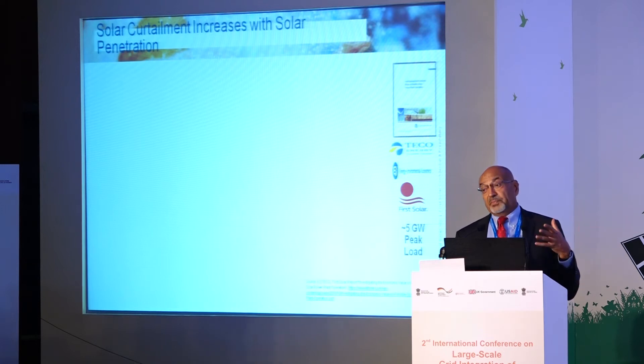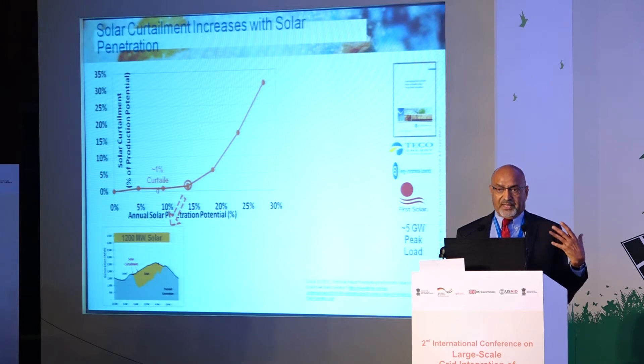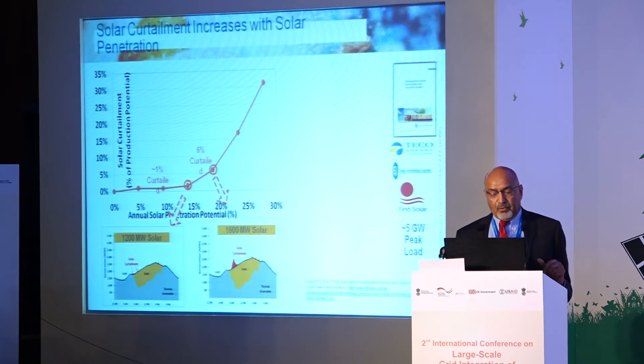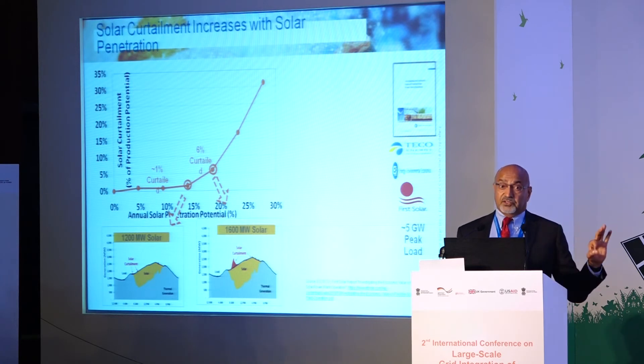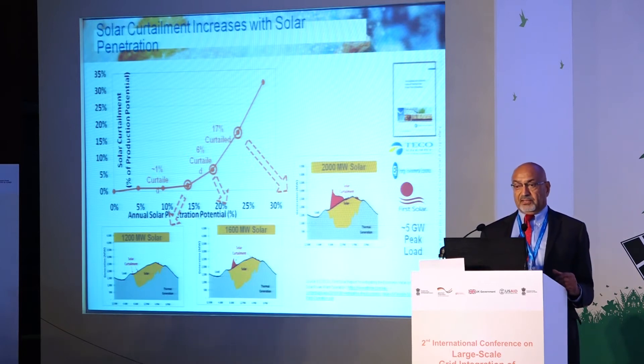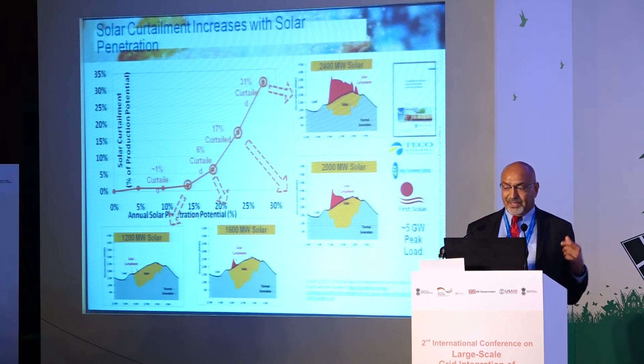We ran a Plexos five-minute dispatch for the whole year, including their load forecast. As you increase solar penetration — they were looking at 600 MW in their five-gigawatt system — at 1,200 MW, curtailment is approximately 1%. At 1,600 MW, about 6% annual energy curtailment. At 2,000 MW, 17%, and at 2,400 MW — nearly 80–90% instantaneous penetration — curtailment goes up significantly.